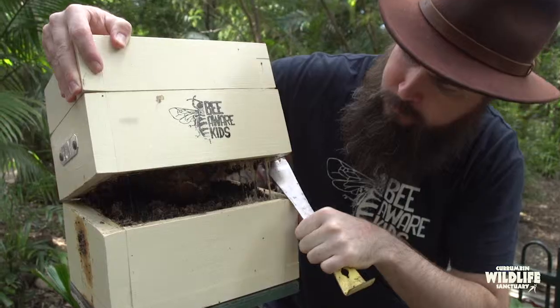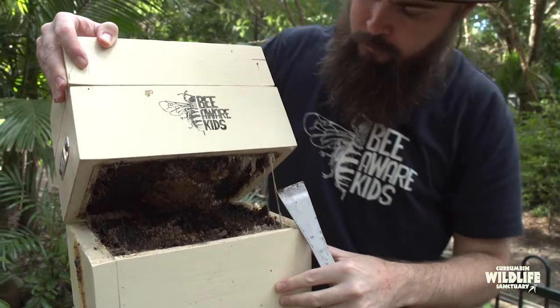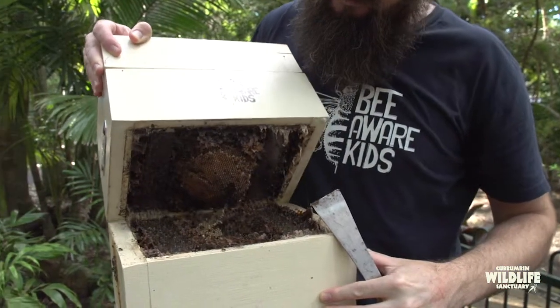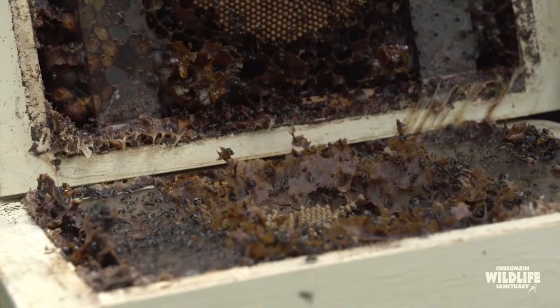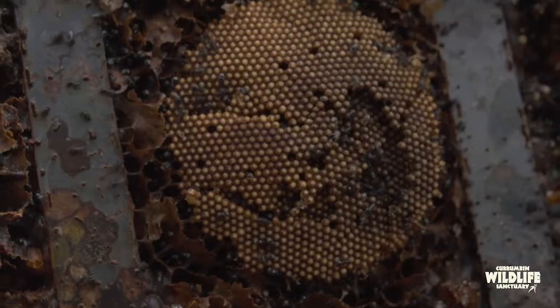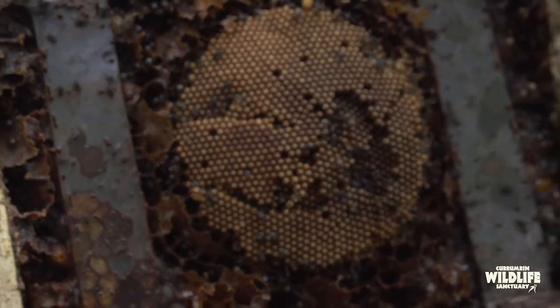Most bee species in Australia live all by themselves — these are solitary bees. But we've also got 11 species of native stingless bees. These are bees that live in a colony; they've got a queen, they've got workers, and they make honey. Native stingless bees are kept in boxes on the east coast of Australia, in the tropics and the subtropics.